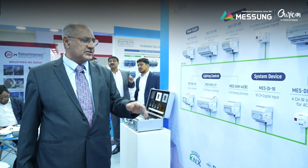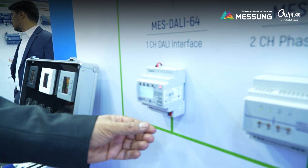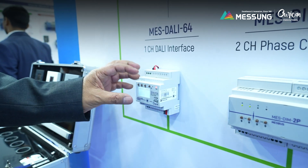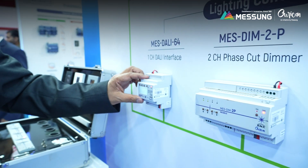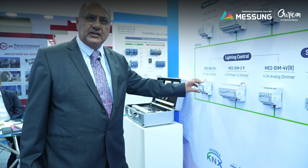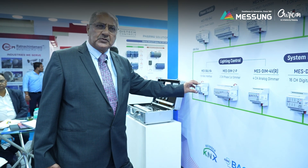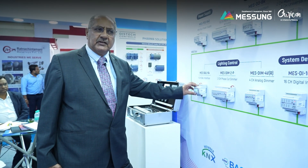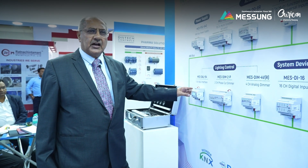We also have a set of lighting controllers, and the most important development we have done is the DALI controller. So you have the KNX and the DALI — in one box you have a KNX DALI gateway with 64 functions and programming software which helps you parameterize the different drivers, connect them into various groups. Those groups can be programmed for yellow-white lighting or dimming functions in applications like conference rooms and meeting rooms, which are very easy to do with the KNX DALI interface.